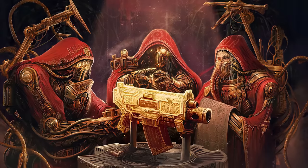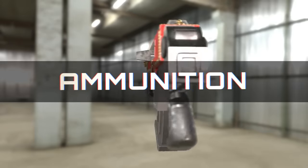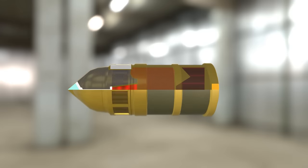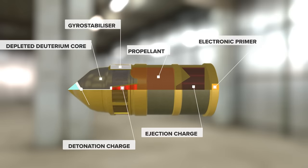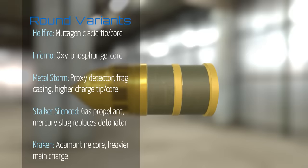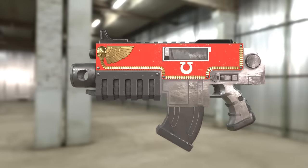So get the sacred oils ready and pay attention while we tell you all about the Bolter. To say that the Bolter is a battle rifle is a little misleading. The standard infantry bolt gun fires a self-propelled, depleted deuterium 75 caliber shell. It's got a mass-reactive detonator cap that explodes on contact with a target, a diamantine tip for breaching armor, and can be adapted to many specialty uses by simply swapping out the payload. This means that for a standard bolt shell, the operation cycle is as follows.